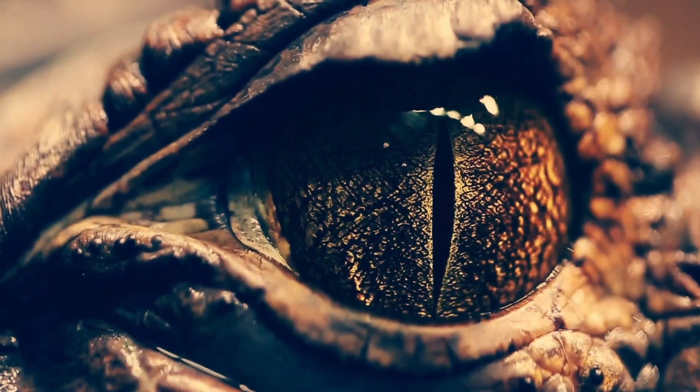Hi everyone, welcome to Animal Educate, my name's Abbey. Today we're going to be looking at animals that used to live in the UK.